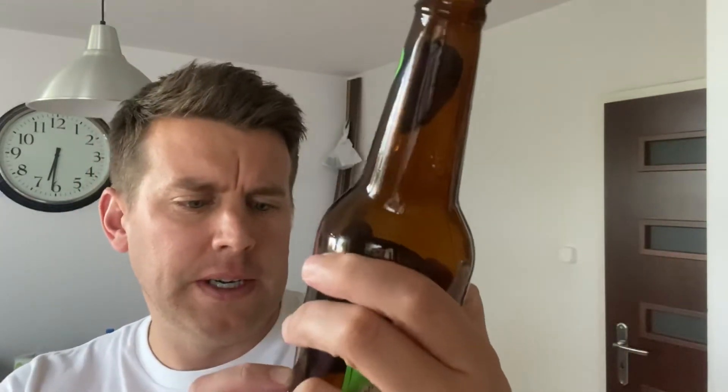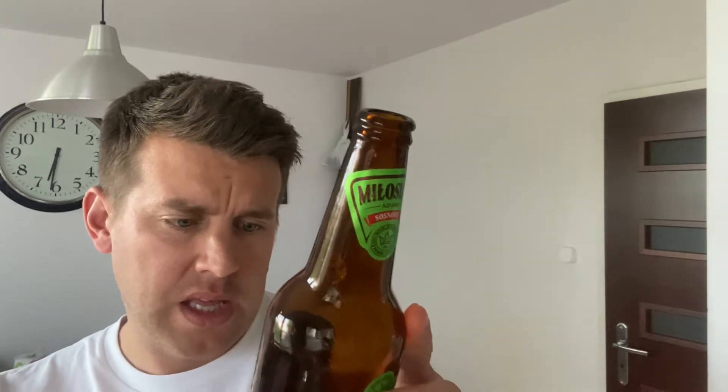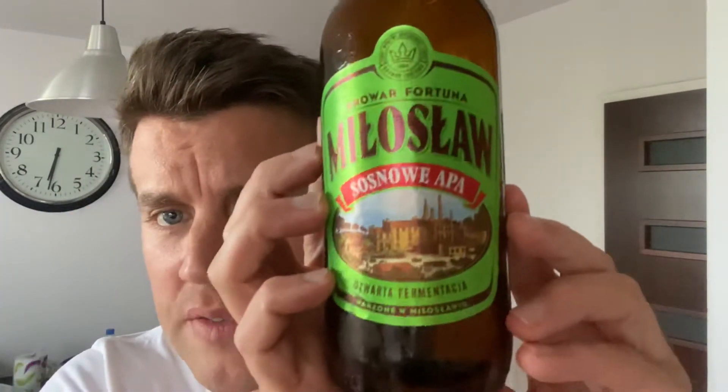That's it for today — Browar Fortuna, Miłosław, Sosnowa APA, American Pale Ale. It says serve it between 8 to 12 degrees — mine's much colder than that. Serve it in a glass as I mentioned. If you get any beer and notice sediment in the bottom — something that isn't a clear lager — a bit like a wine that's been in a demijohn and sediment has sunk to the bottom, just leave a little bit, swish it around, and pour it in a glass. Try not to drink it out of the bottle because you won't get the most out of the beer.